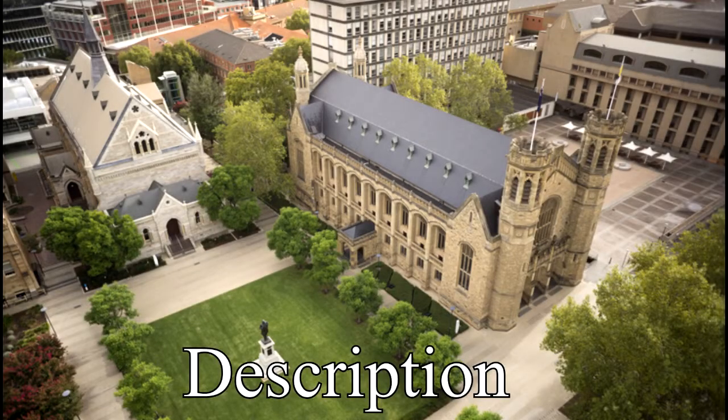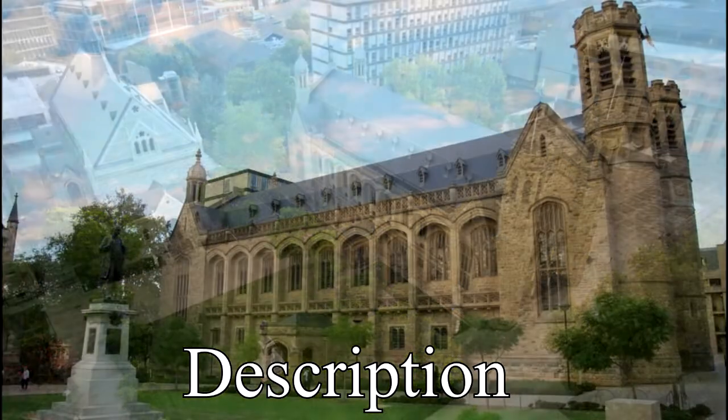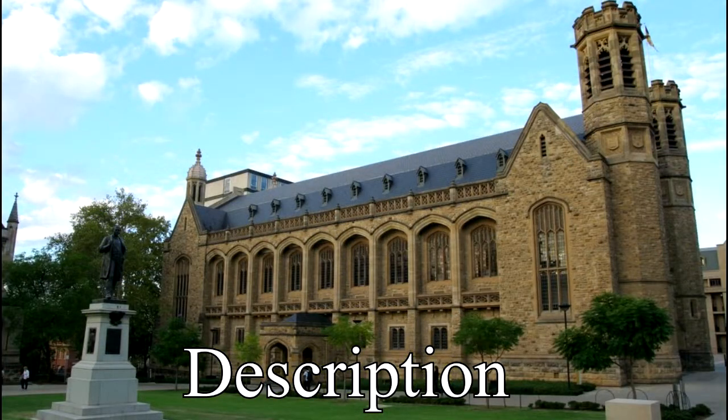At the intersection of Pulteney Street and North Terrace, Bonython Hall stands as a stout example of early 20th century neo-Gothic architecture. To the sum of £50,000, architect Walter Hervey, with input from Sir Langdon Bonython — from which the hall derives its name — sought to bring Adelaide University a hall that would be reminiscent of old English universities.